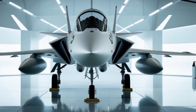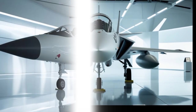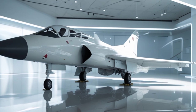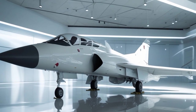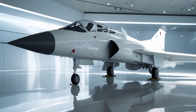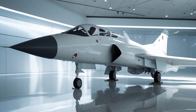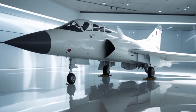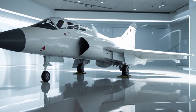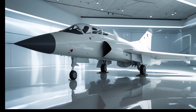The Gripen has always been known for its sleek, aggressive design, and the 2025 model refines that even further. The sharp aerodynamics, delta wings, and forward canards give it an unmistakable silhouette. Every inch of the Gripen is designed for superior maneuverability and efficiency. The fuselage is built with a combination of lightweight composites and high-strength alloys, reducing drag while maximizing durability. The new white livery option enhances its modern appeal, making it stand out even among other next-gen fighters.